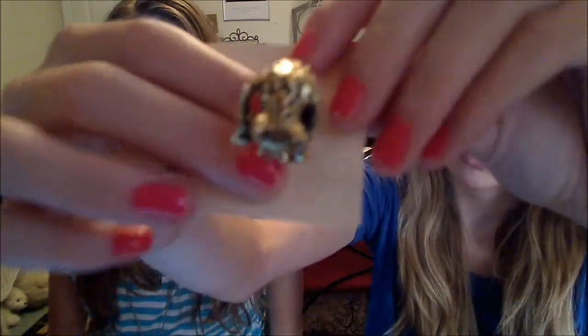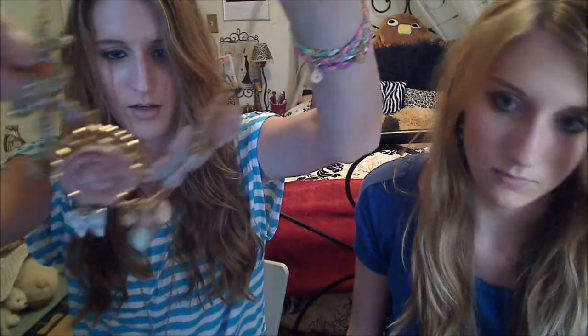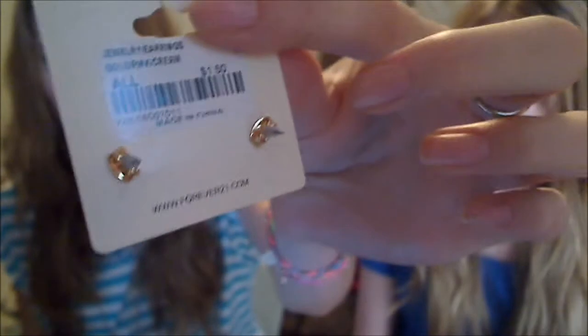For the jewelry, I got this cute cheetah ring — you can see it. It was $3.80. And then I got this necklace. They had a pretty blue one but I chose pink. This one was $6.80 — they're just hearts. I also got some cheetah buttons at $2.80. And I got these cupcake earrings and they were $1.50.